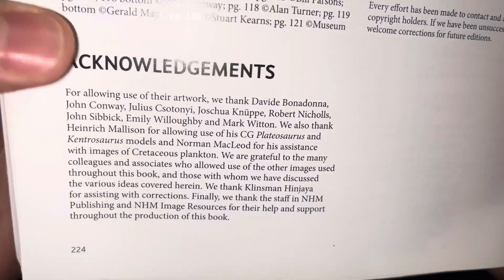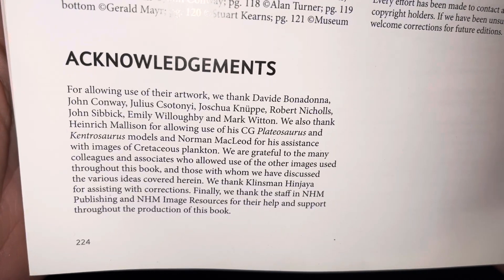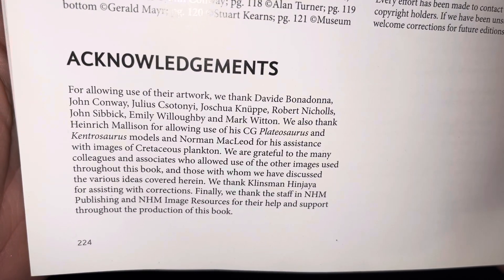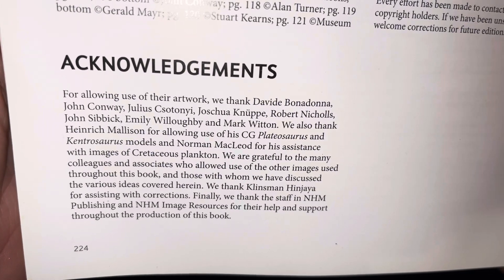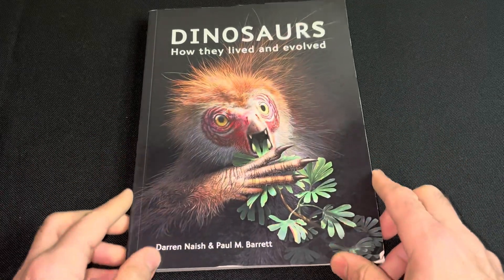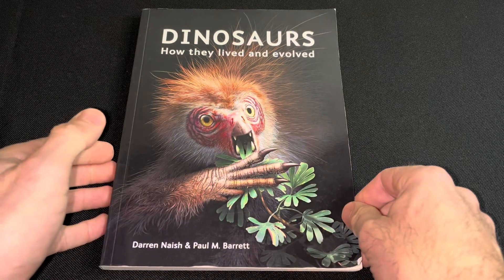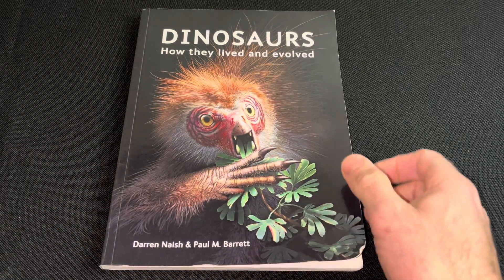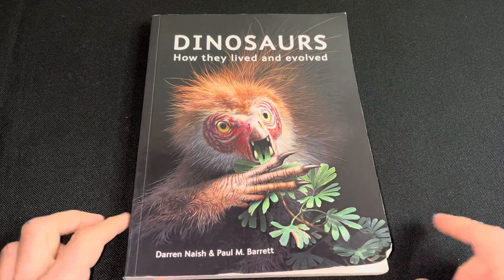Here we go — we've got Julius Csotonyi as well. So we've got a lot of artists here which I'll mention in the comments. Yeah, great book — recommend this one. If you find it, hope you enjoy this video. See you all next time.